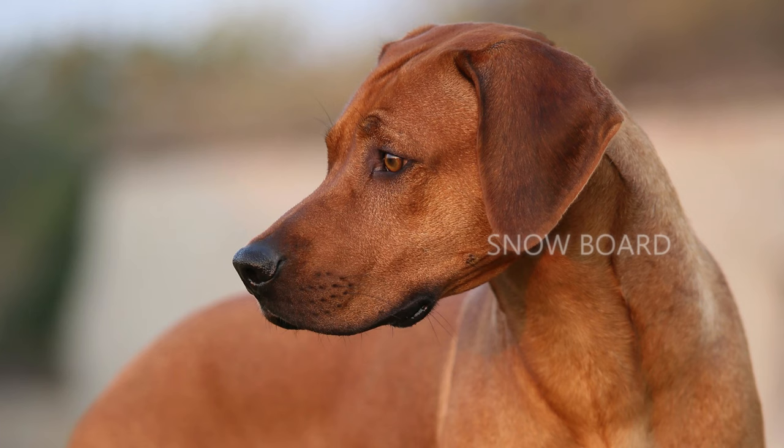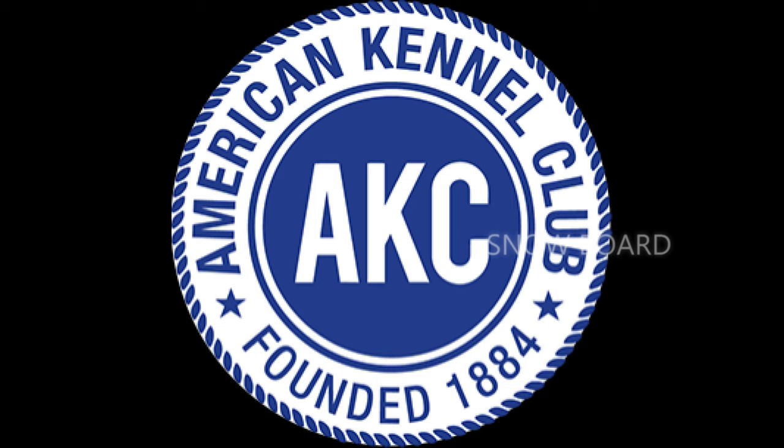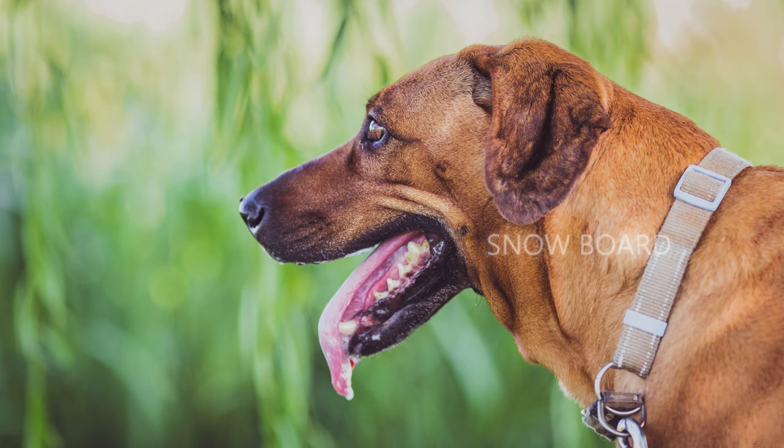Once locally known in South Africa, the Rhodesian Ridgeback's popularity grew worldwide. In 1955, the American Kennel Club approved this breed and categorized it as a hound. These dogs can grow up to a height of 69 centimeters and a weight of 38 kilograms. The average lifespan is 10 to 12 years. There have been accounts of Ridgebacks living up to 16 years, attributed to a healthy diet and active lifestyle about which your trusted vet can advise.